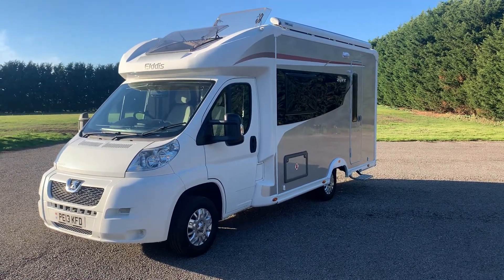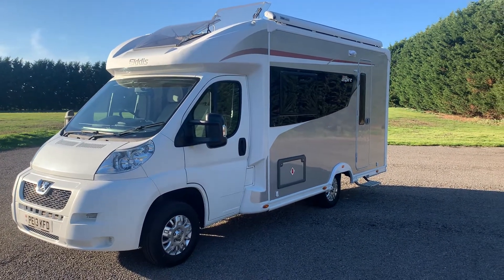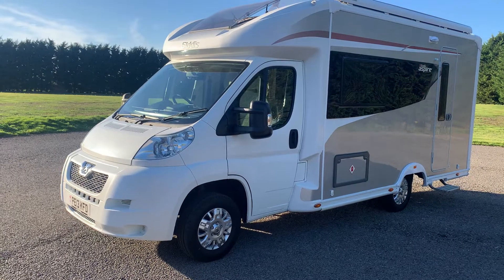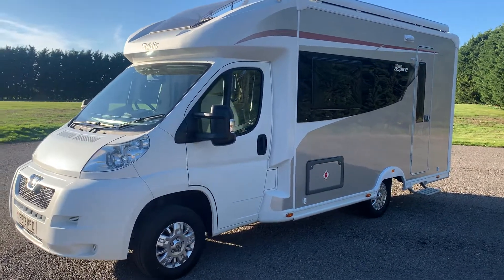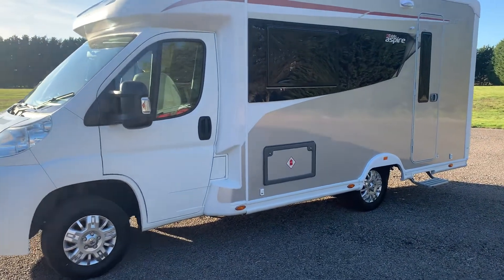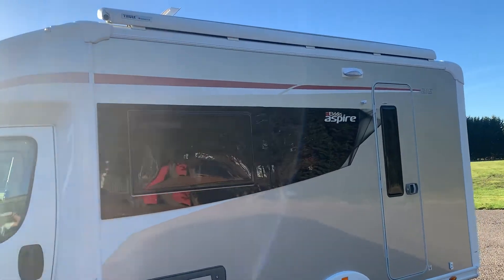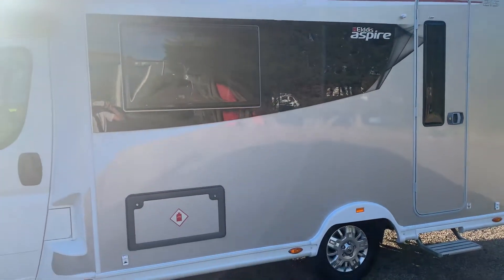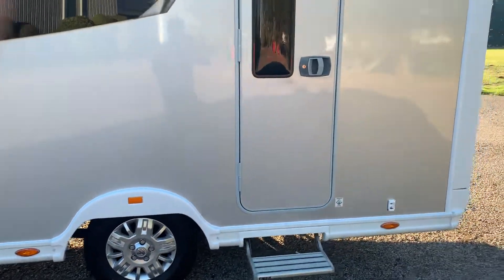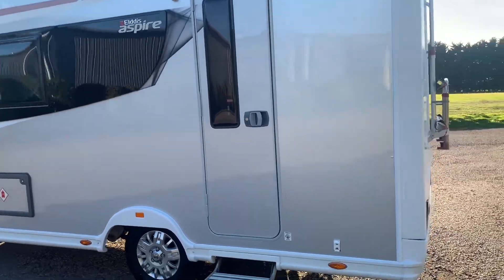The Elddis Aspire is the higher end of Elddis, with the AutoQuest being the more entry level. This one has done just shy of 11,000 miles — very low mileage — and it is a one owner from new. It's got alloy wheels, and you do have a full canopy awning on the side, as well as your gas locker and an electric step into the habitation area. Really nice styling with the curved windows and silver sides.